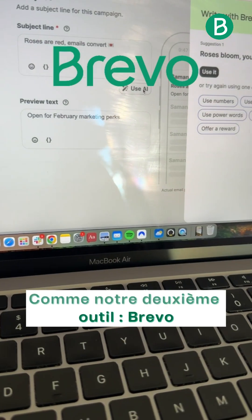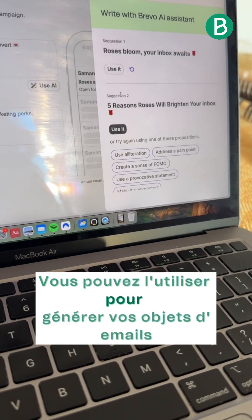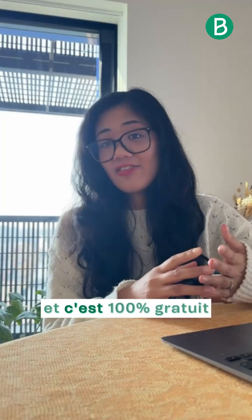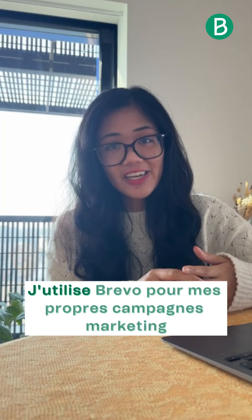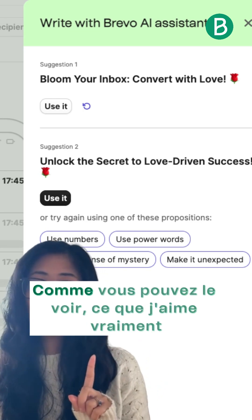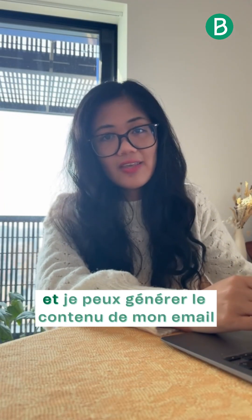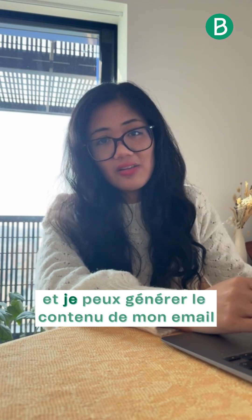That's us. Brevo offers a built-in AI assistant alongside other core email marketing features. You can use it to generate subject lines, improve email content, and more. Even better, it's 100% free. I use Brevo for my own marketing campaigns, like in last month's newsletter, which you can see here. What I really love about Brevo is that it's just easy to use, and I can generate my email content without ever leaving the tool.